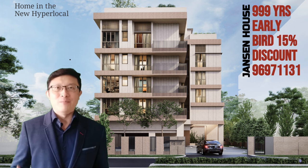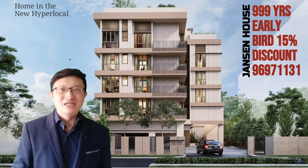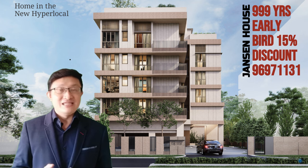Imagine this. You're searching for the perfect place to live in the heart of a busy city, but all you see are large, intimidating apartment complexes. Just when you're ready to give up, you discover Janssen House by Matley Group in District 19.